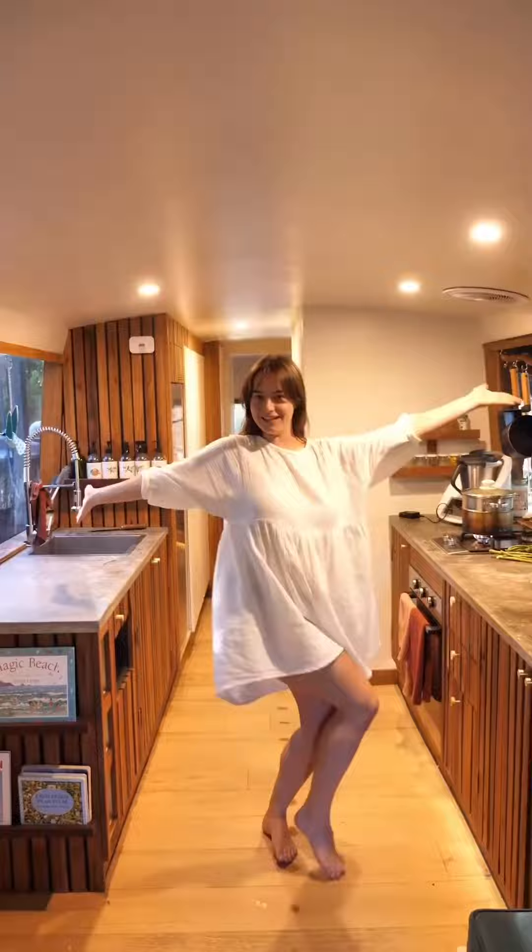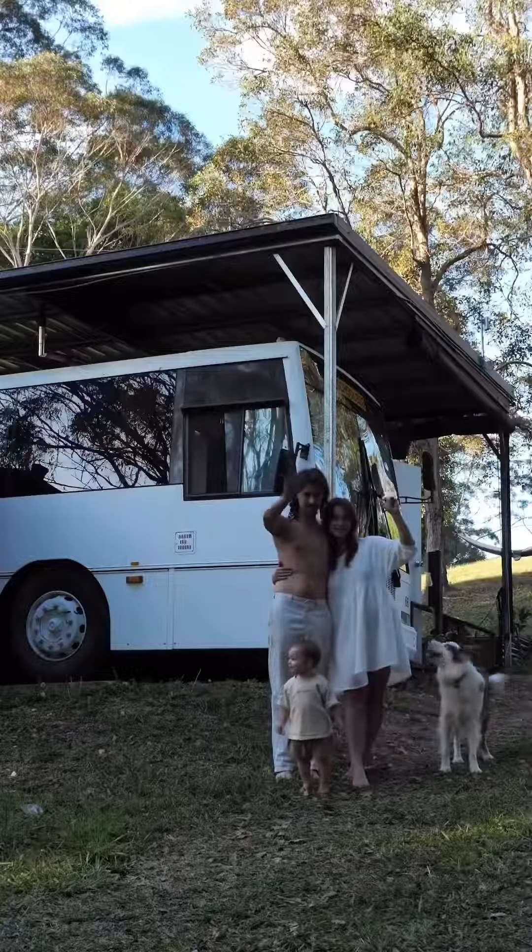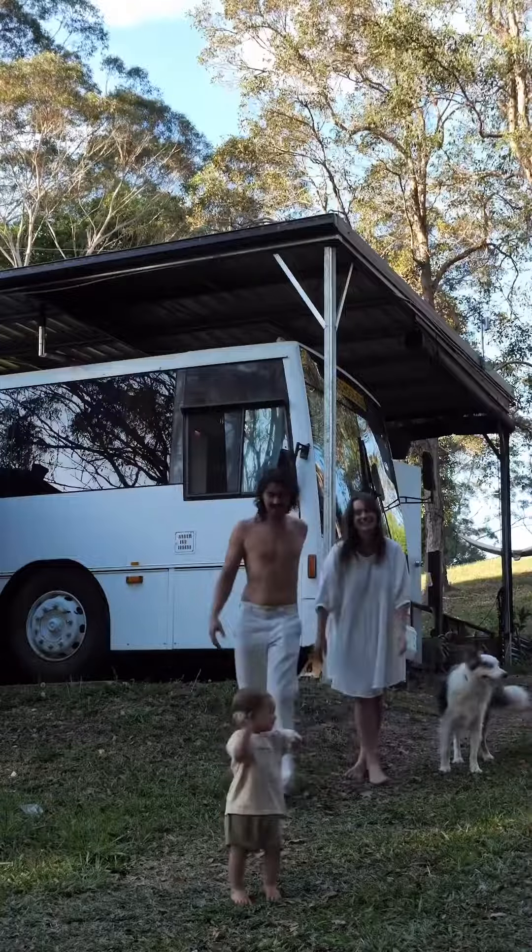And that wraps up our living areas. Please follow along and come back for part two for the rest of the tour.